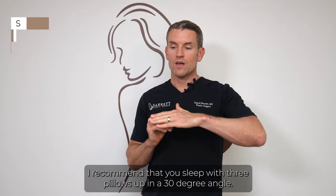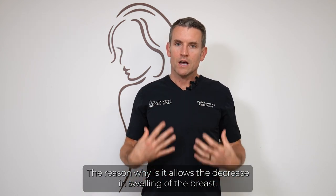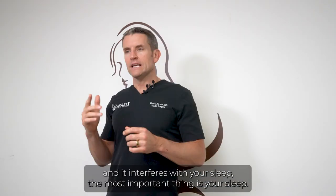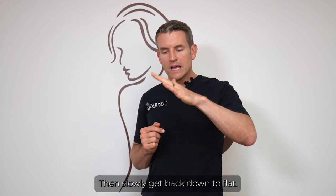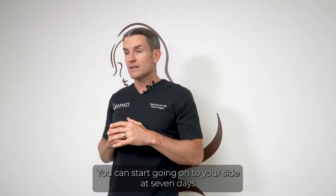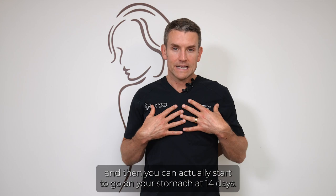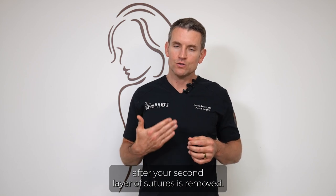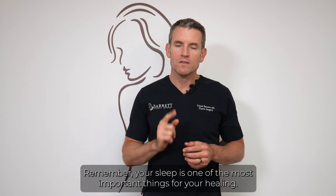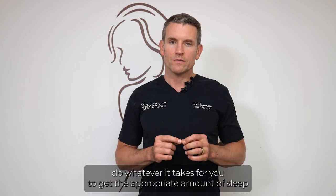For sleep, I recommend sleeping with three pillows at a 30-degree angle to decrease breast swelling. If that interferes with your sleep, the most important thing is your sleep — get to a level you can tolerate. If you can do it for the first three nights, great, then slowly return to flat. You can start sleeping on your side at seven days and on your stomach at 14 days, especially with taping protecting your incision after suture removal. Optimize your sleep — it is one of the most important things for healing.